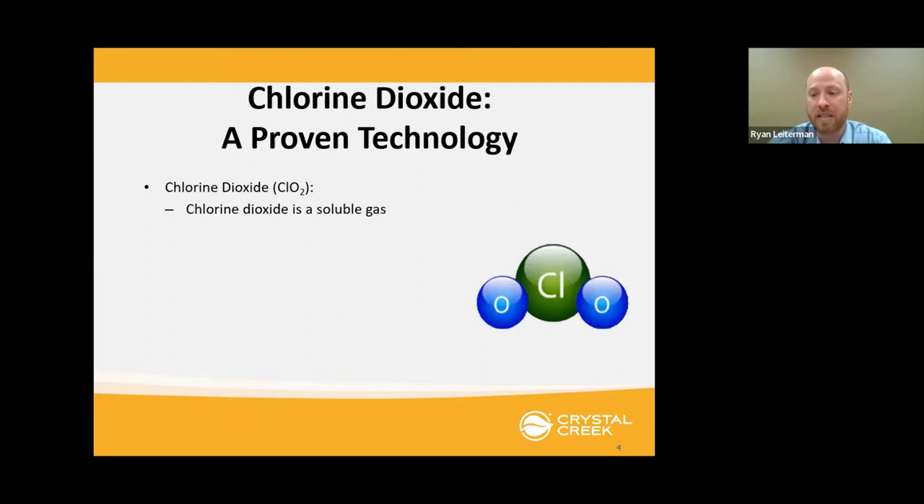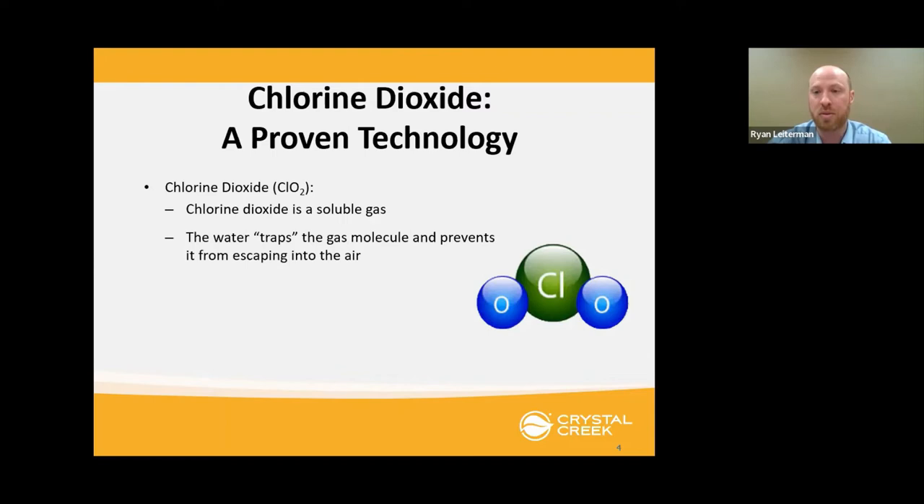There are a lot of different disinfectants out there, and by far the research shows the most effective disinfectant is chlorine dioxide. The word 'chlorine' might make you think of bleach — it's like a chemical cousin of bleach, or bleach on steroids. Chlorine dioxide is actually a gas, and what we do is mix up our solution where the chlorine dioxide molecule gets attached to a water molecule, and we use that to do our disinfection. It has the highest kill rates of any disinfectant on the market, and the cool part is it has no harmful residues because it exists as a gas suspended in water.